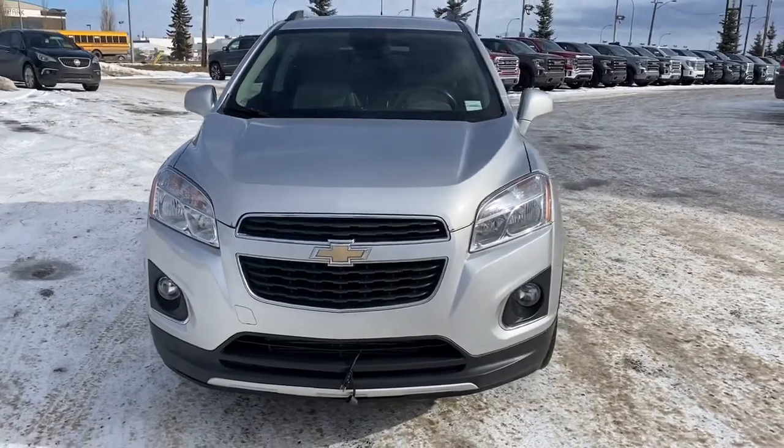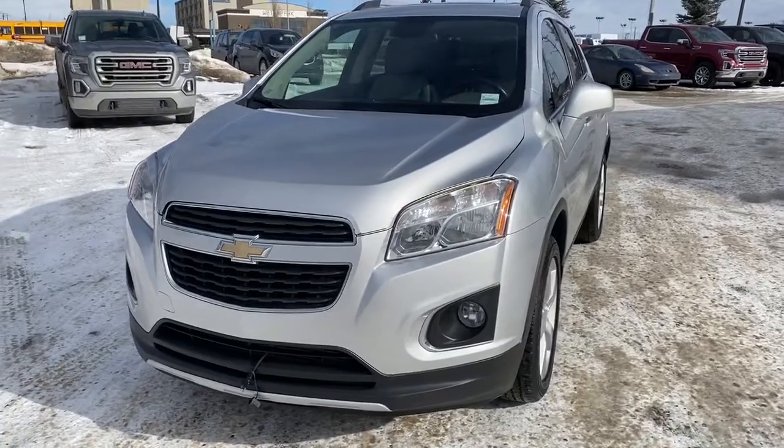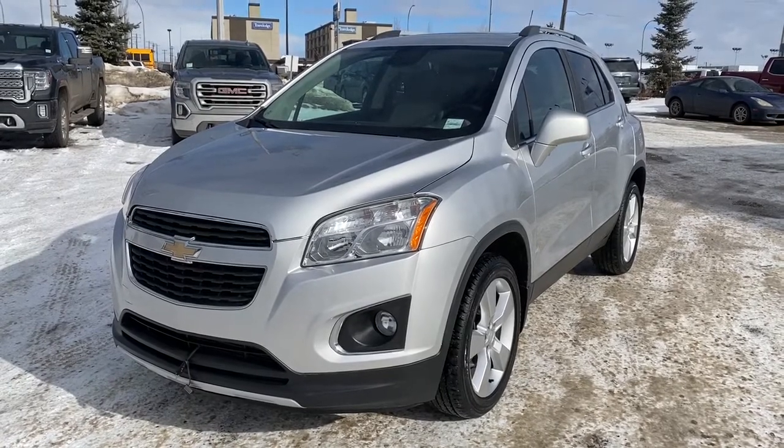It's a great day at Western GMC Buick, located on the corner of 184th Street and Stony Plain Road in Edmonton. Today we're looking at the 2014 Chevrolet Trax LTZ.